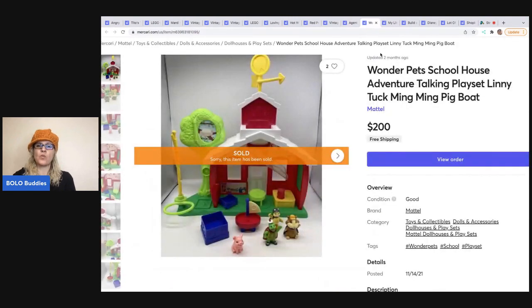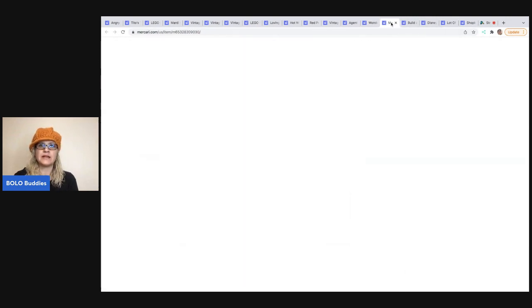The next item is this Wonder Pets Schoolhouse. I sold it for $200 with free shipping. Wonder Pets is collectible and harder to find — it was not mass produced. If you see Wonder Pets figures, even without the playset, definitely pick them up. They are a BOLO.